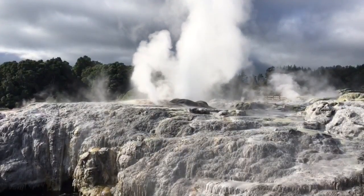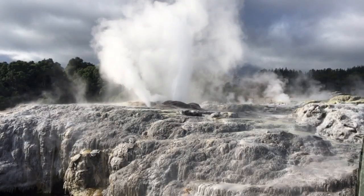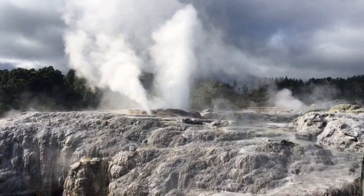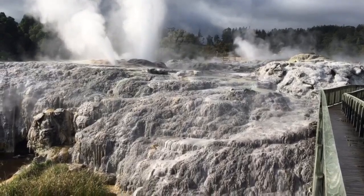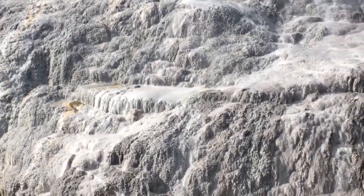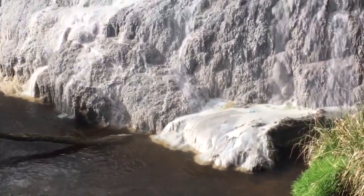When it goes off, it indicates that the bigger one on the right, Pohatu, will go off shortly thereafter. They go off about once an hour for about 30 to 40 minutes. This area reminds us a lot of Yellowstone. Here's a close-up on some of the beautiful hot water flowing.